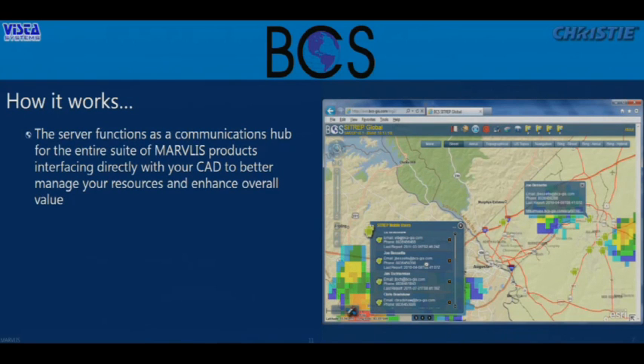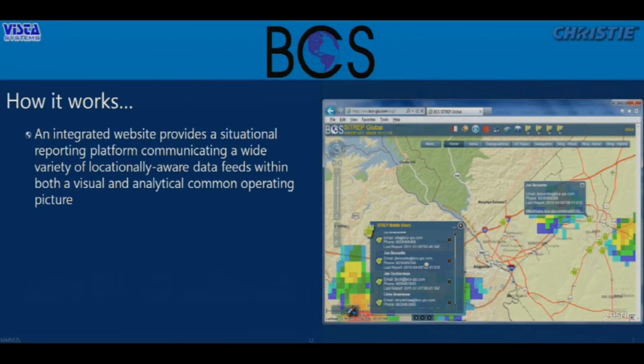There's also a server component that connects these various systems — the CAD and the AVL. We're not replacing those; we're making them work better and more high performance. The server component saves information so we can play it back historically and ask how we did. There's also a web client where we see all resources on top of ArcGIS Online base maps, with live feeds including weather information. I'm also tracking not just vehicles but Android phones through this interface.